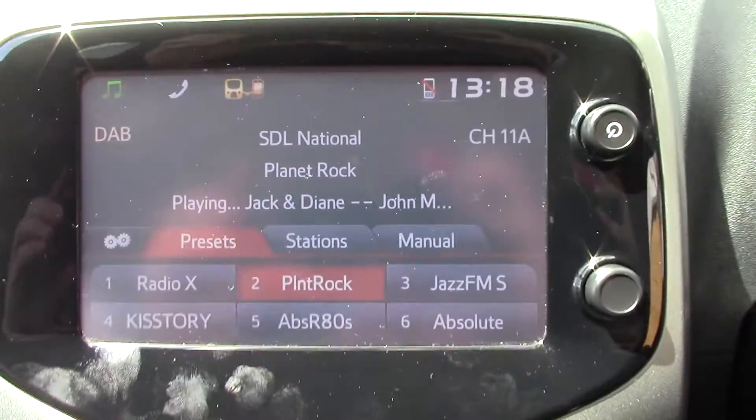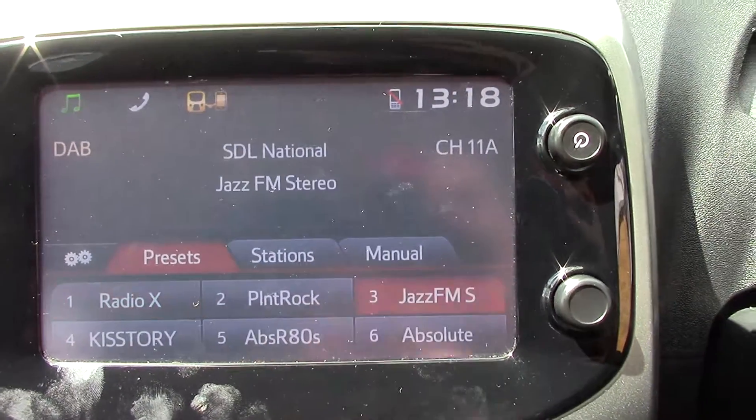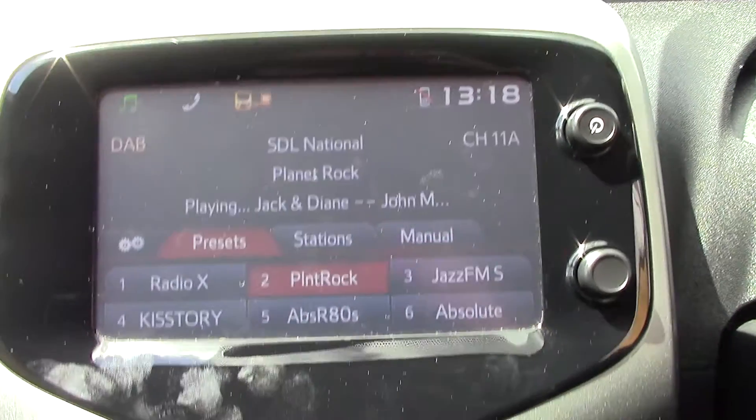In the centre here we've got the touch screen infotainment system. If you just touch it and get a little blink, you can change all your different stations. All the settings, functions and Bluetooth are done through that.